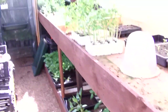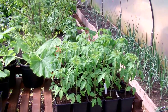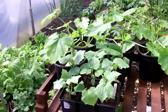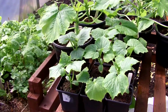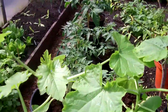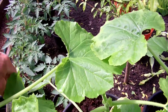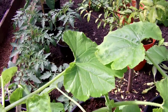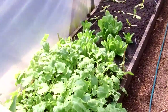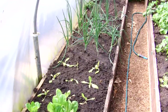Let's go and have a look in the tunnel. There's more cherry tomatoes, there are the cucumbers, and then our courgettes - Black Beauty, I think. There's a few radish in here, some lettuce, some I just put in so they look a bit straggly.